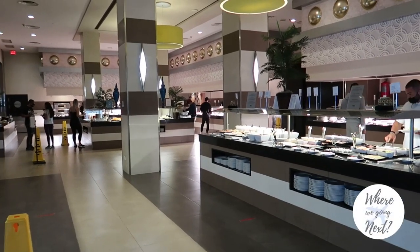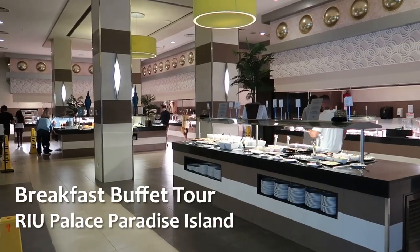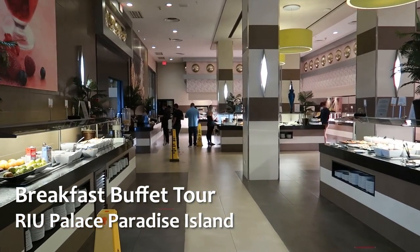Hey guys, welcome back to our channel. Today we've got another buffet tour here for you. We're at the Ryu Palace, Paradise Island. We're going to take a look at some of the breakfast options here.